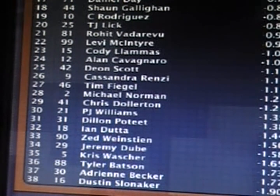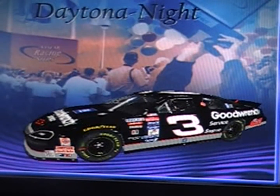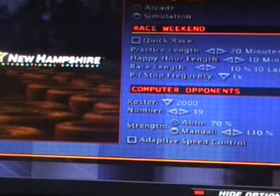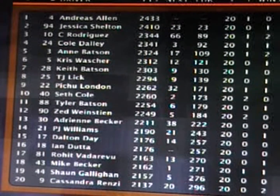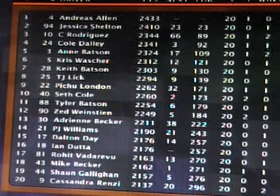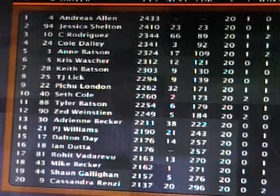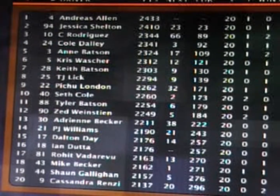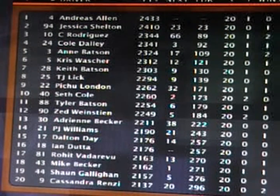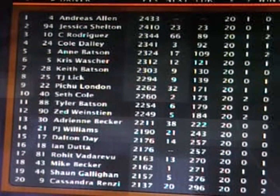But for Anne Batson, she gets her first career win at Daytona, and those Ironheart colors look good in victory lane. Going to New Hampshire next on the tour for the Sylvania 300. Here's your points coming in: Andres Allen has a 23-point lead over Jessica Shelton. Charlie Rodriguez is in third. Cole Daly in fourth. Anne Batson up to fifth place in the points. Sixth Chris Washer, seventh Keith Batson, TJ Lick in eighth, ninth is Pichu Lennon, tenth is Seth Cole. Then Tyler Batson, Zed Weinstein, Adrian Becker, P.J. Williams, Dalton Day, Ian Dutta in sixteenth, seventeenth right after, then Mike Becker in eighteenth, Sean Galligan in nineteenth, and twentieth is Cassandra Renzi.